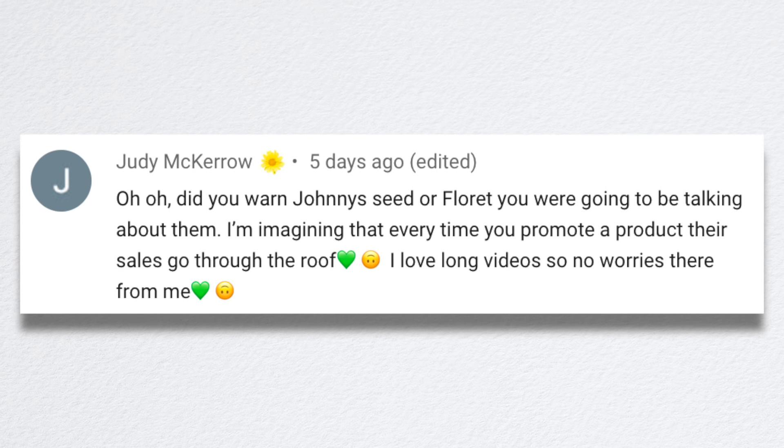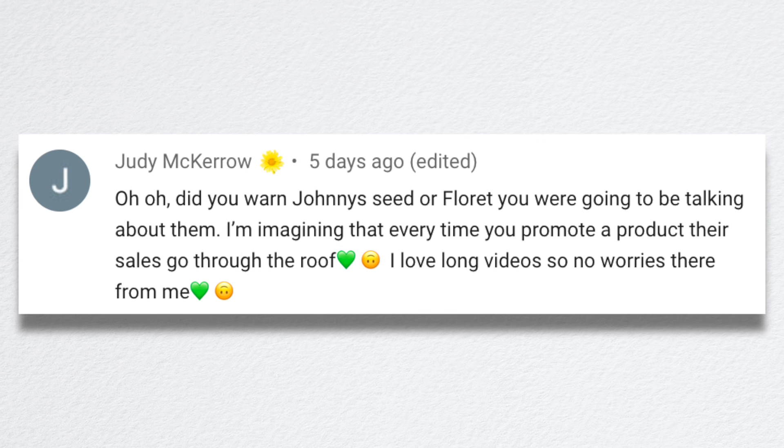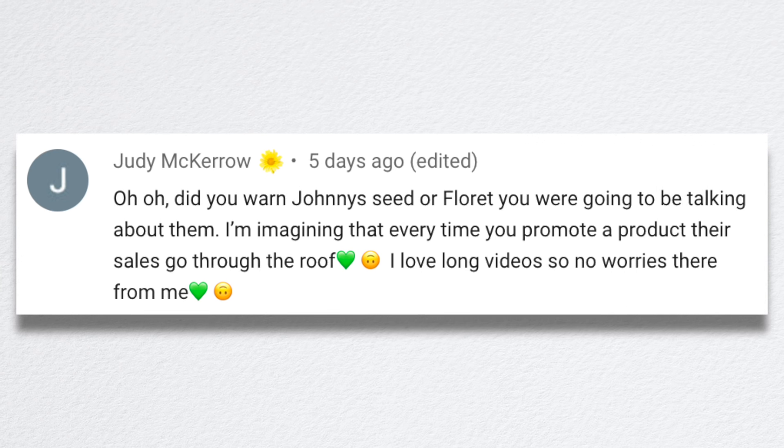Judy asked: did I warn Johnny Seeds or Floret that I was going to be talking about them? She imagines every time I promote a product their sales go through the roof. I did not warn them — I did tell my parents though, like maybe have a little bit of extra seed on hand just in case you get a few orders. They've just recently started their seed website in the last year or two and it's going really well. They're just kind of trying to work kinks out and going really slowly, which makes it easier. I didn't warn anybody, so I don't know how it went for Floret or Johnny's. I have a box right behind Erin on the patio today. Maybe we'll do a quick unboxing.